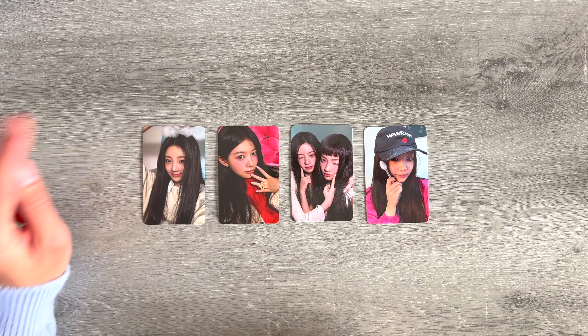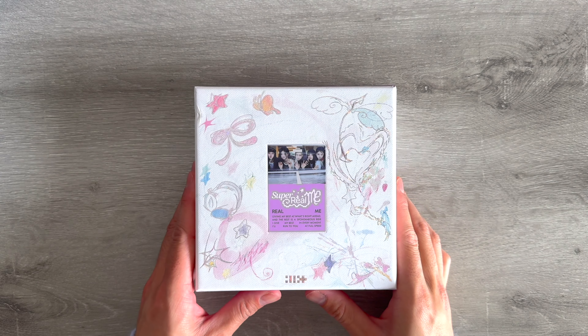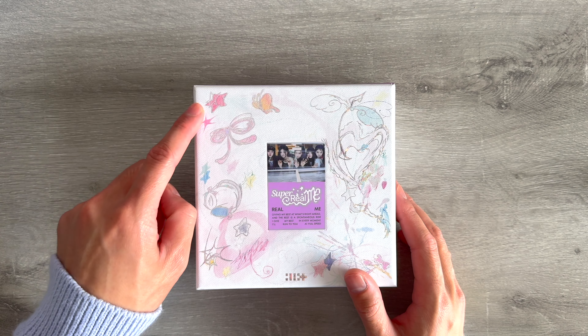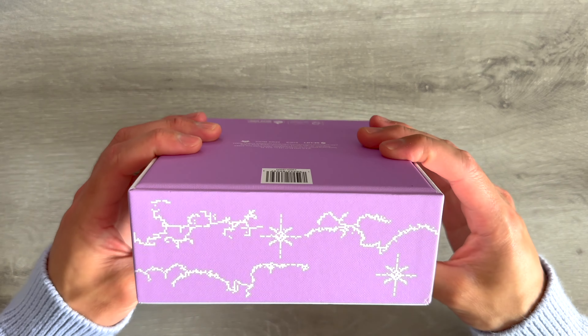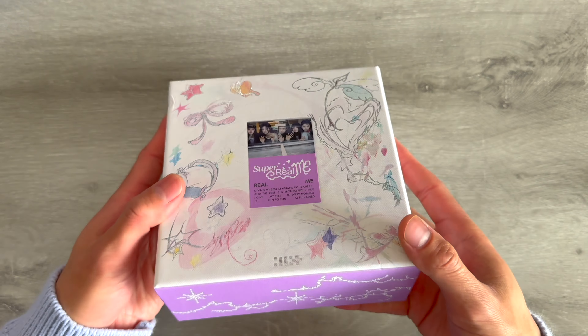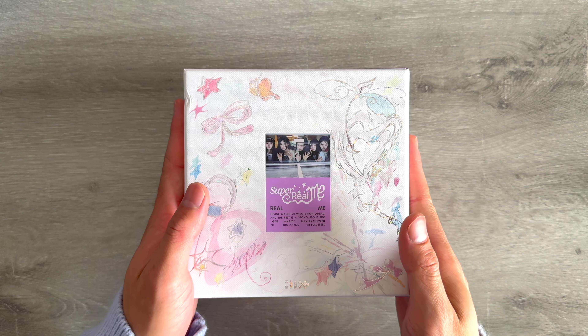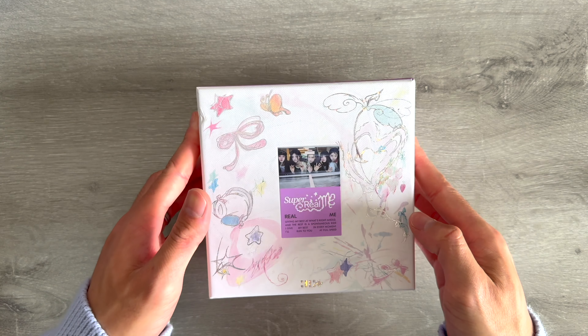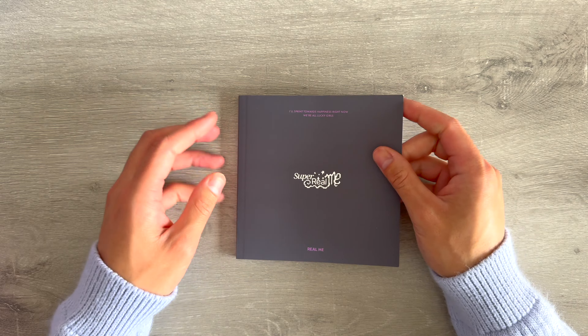Next we have the Real Me version. I didn't realize I bought one that's a little damaged right here, but that's okay. This Real Me one is the purple version — super cute. I love how it has different doodles on the front as well. Let's check out the photo book.